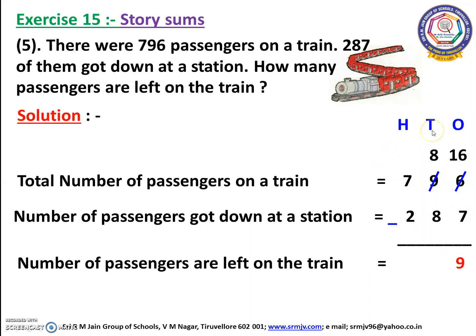Now we are going to do the tens place. Here we have 8 and 8. When we have the same number, we have to write 0. So 8 minus 8 equals 0.